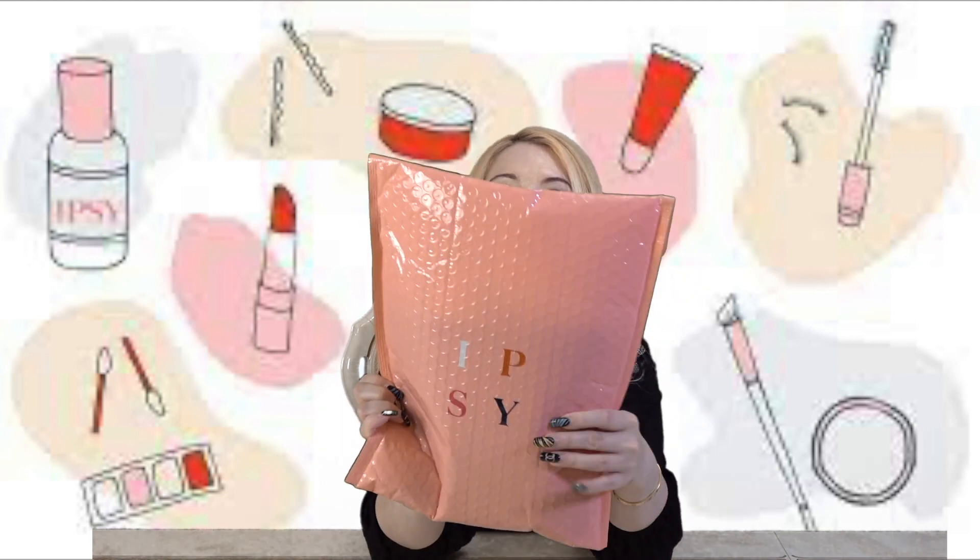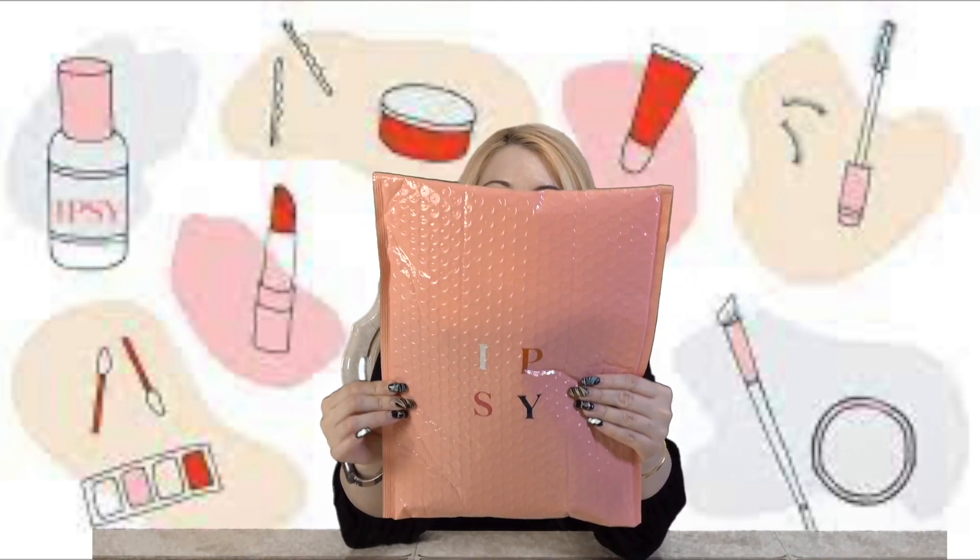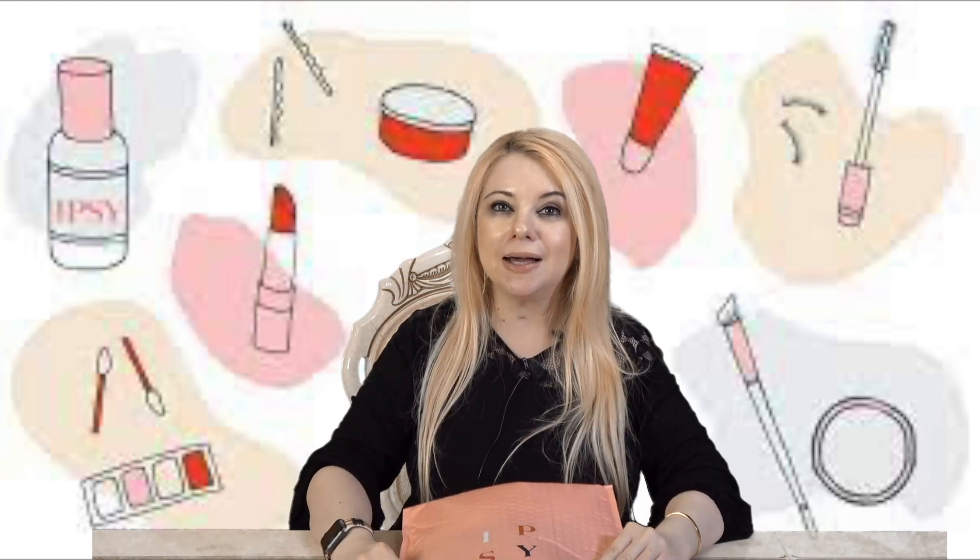Hi everyone, my name is Marcia and welcome to my channel. In today's video I'm going to be opening up this envelope right here — this is my Ipsy Glam Bag Plus — and we're going to open it up and see all the goodies inside.